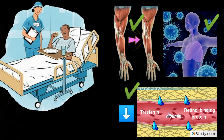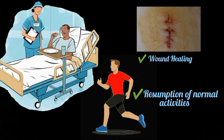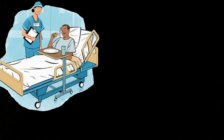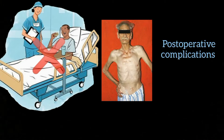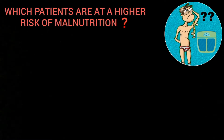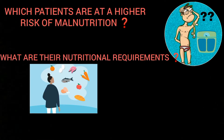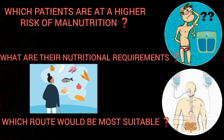Additional nutrition is required to revert these conditions and to promote wound healing and the resumption of normal activities. If these requirements are not fulfilled, the patient may have signs of malnutrition, and such patients have a higher risk of postoperative complications and death. The questions arise: how do we know which patients are at a higher risk of malnutrition?